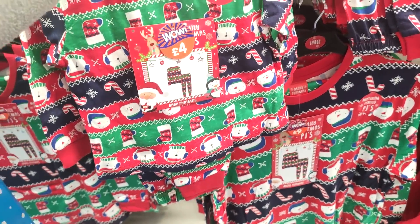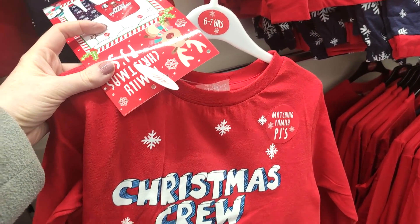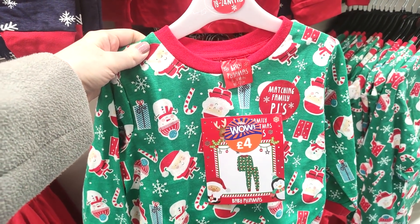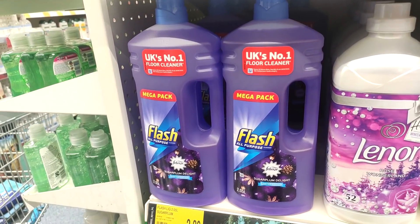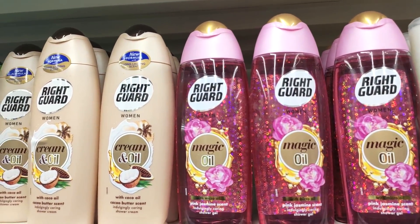They have these really cute pajamas for kids and also matching ones for adults, so you can match. I feel like they're a really good price at four pounds and perfect for a Christmas Eve box. Just showing you some of their wintry scents in their cleaning products — the Lenor and Flash — and now moving on into the beauty section.